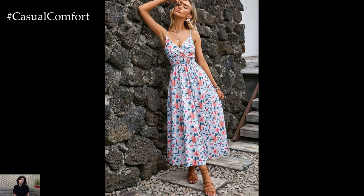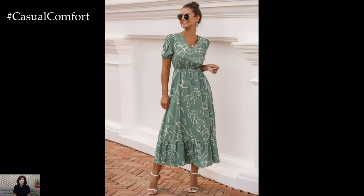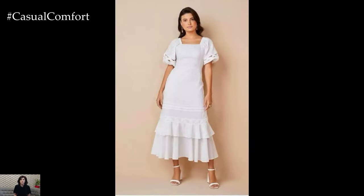Summer brings with it the promise of warm weather, longer days, and a chance to flaunt some stylish yet comfortable dresses. For women, finding the perfect summer dress is like finding a breath of fresh air amidst the heat.